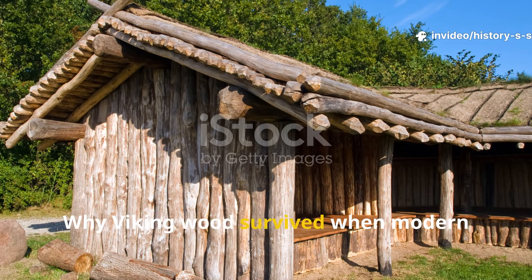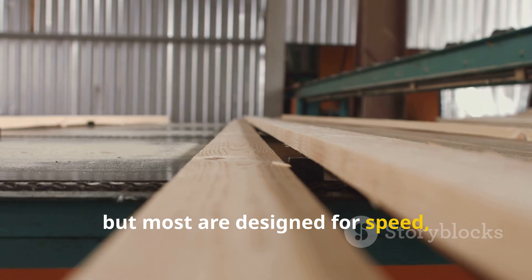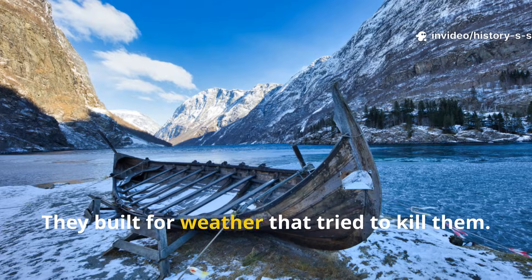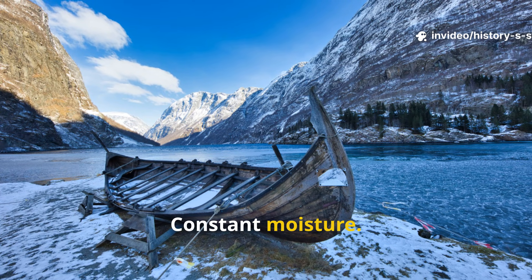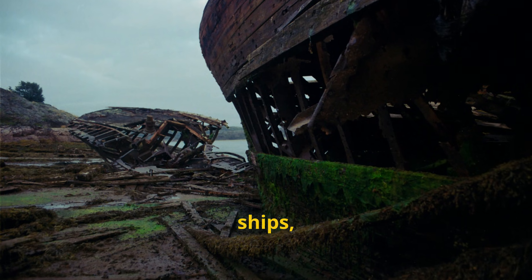Modern wood treatments promise protection, but most are designed for speed, mass production, and profit margins. Vikings didn't build that way. They built for weather that tried to kill them — salt air, constant moisture, freezing winters. Rot wasn't an inconvenience. It was a death sentence for homes, ships, and food stores.